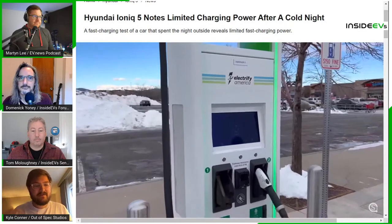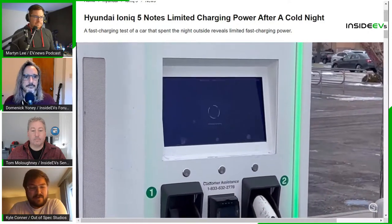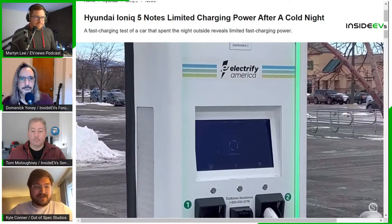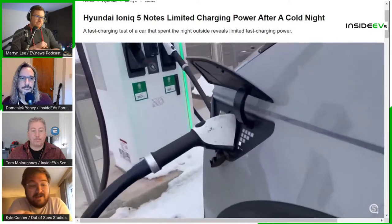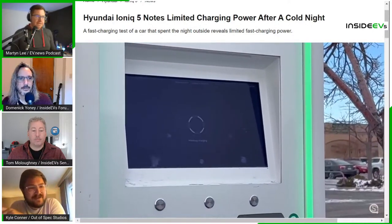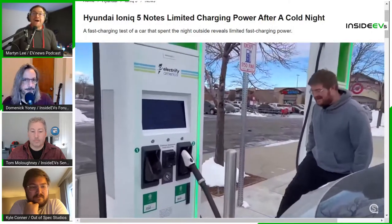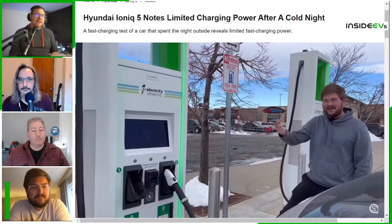Tom also had the Ioniq 5 that week, so they were able to compare results in real time. The US model has a 77.4 kWh battery, which is slightly larger than some European variants — Europe gets a version one module short of the EV6 pack. In the UK, the full-size battery pack comes with the 2023 model year. If you order now it's a December delivery, or possibly slipping into early next year. Kyle confirmed the European AWD Ioniq 5 ordering issues have been resolved.